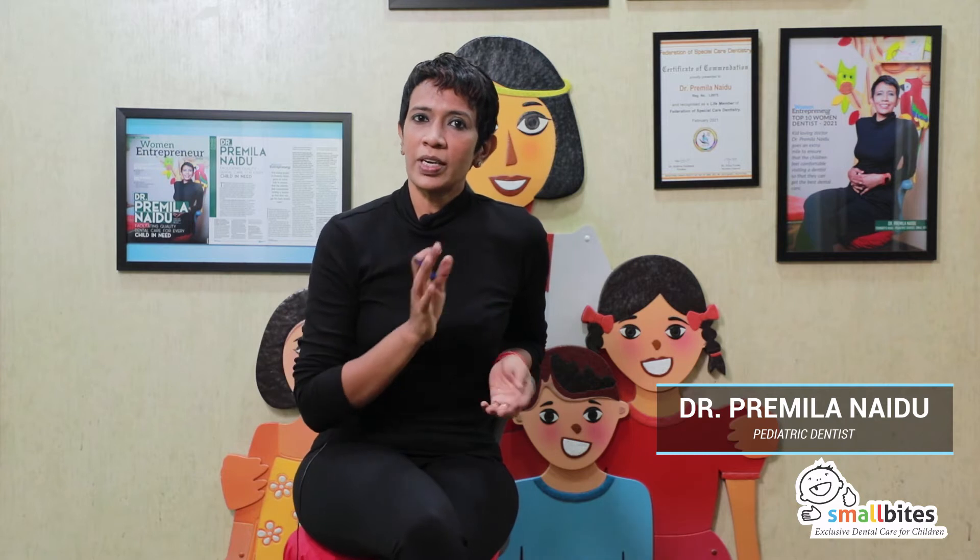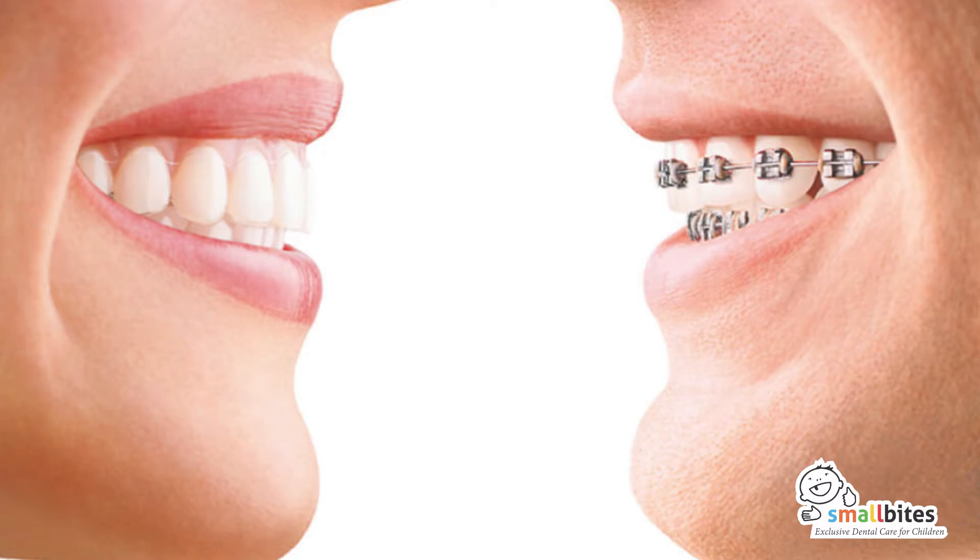In this discussion, I am going to discuss the difference between aligners and conventional braces, and why I as a pediatric dentist would suggest one over the other at a given point in time. So, what are the advantages of aligners?